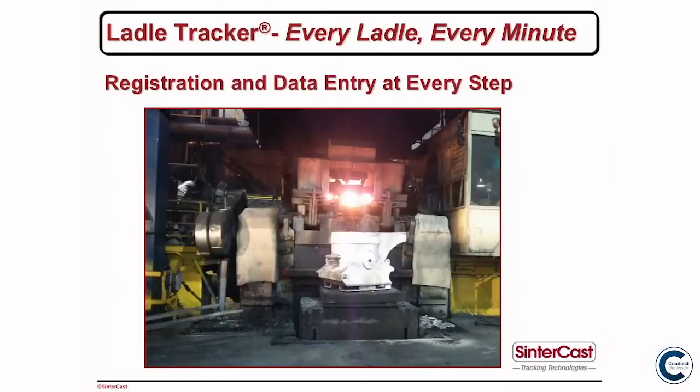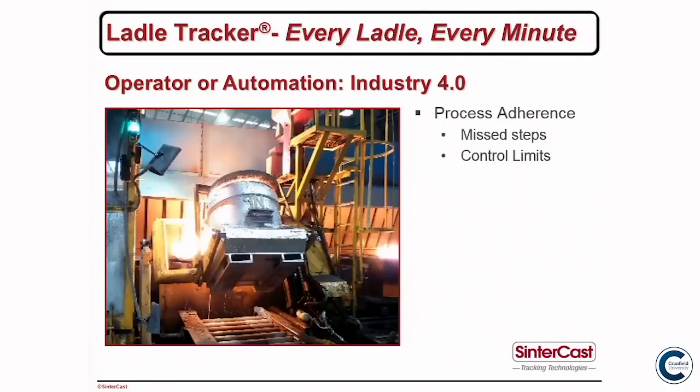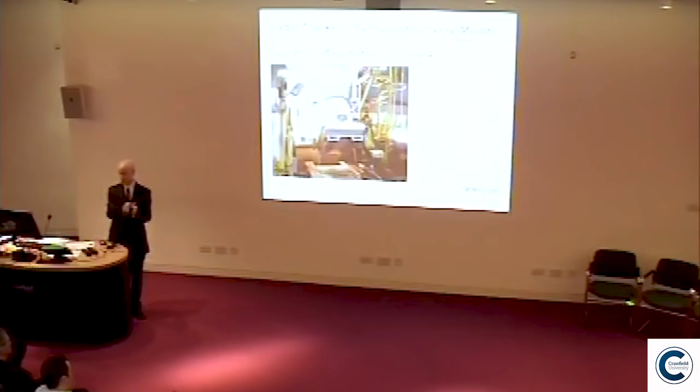Here you see a ladle getting ready for tap — it's sitting on the weigh scale with its RFID tag and the antenna, so it registers at furnace tap. Likewise it registers at each location. At pouring the ladle is lifted, so we have a redundant system with an antenna at the bottom measuring it on the roller table and an antenna at the top. The green light shows operators that the ladle has been registered — and not just registered, but that every step in the process has been successfully performed. If a ladle arrives at pouring without having reported to all stations, or if at any station it was outside the spec limit, there is a red light and the pouring car is locked out.